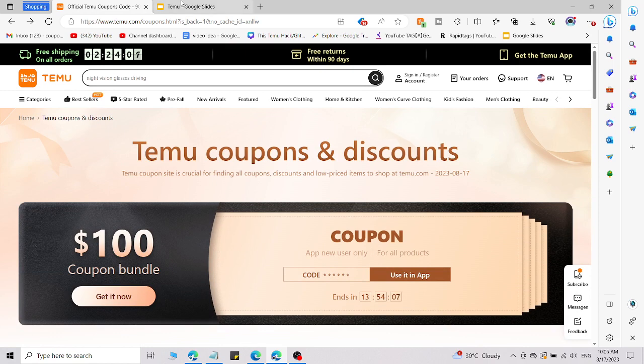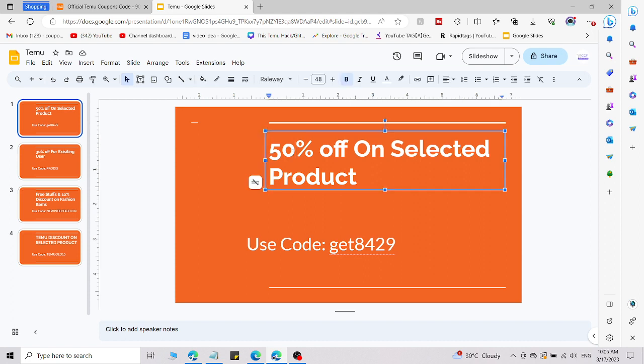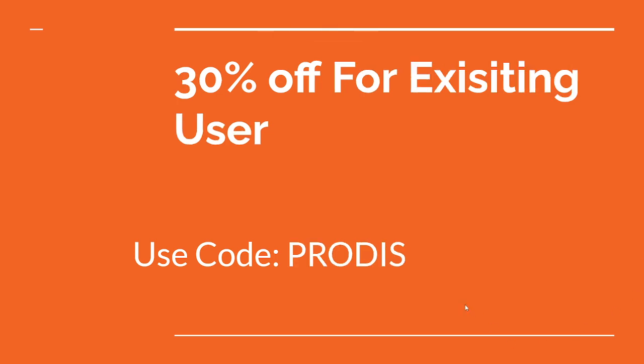To use it, simply go to the link in the description and access this code. You can only access this code from the description. This is code number one, where you will get $15 or $50 off on products by using code GET8429.